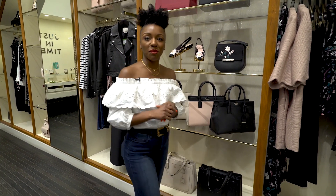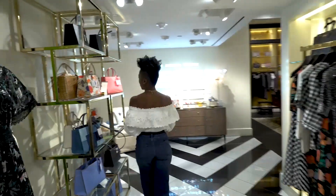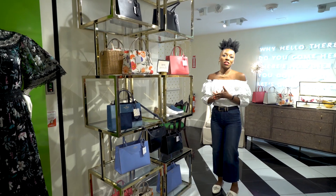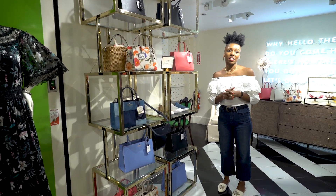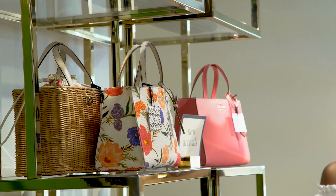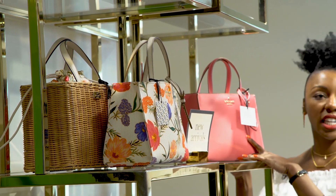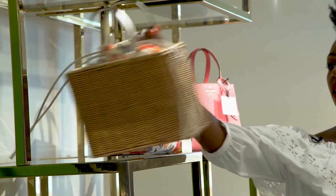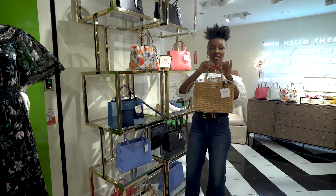Let me show you some of our new things to come for March. So this here is our Sam collection. Sam is one of our throwbacks to Kate Spade's first bag. We're on our 25th year anniversary and the bag that started everything was the Sam bag in nylon, and we're bringing her back strong in leather and a beautiful floral canvas and a fun wicker shape.